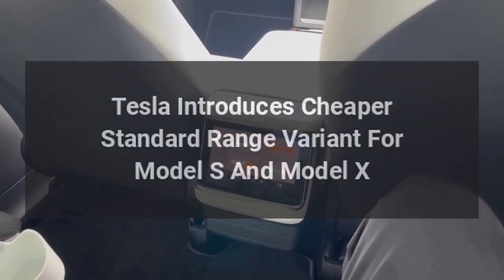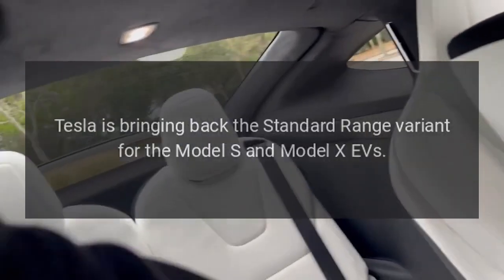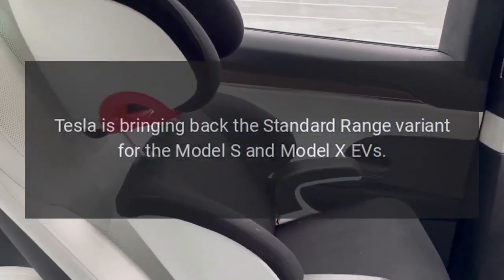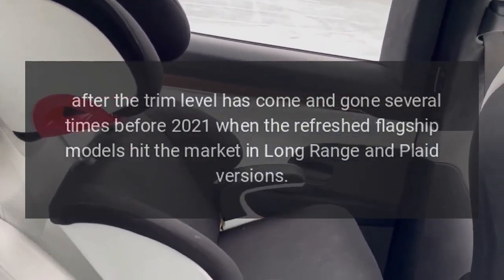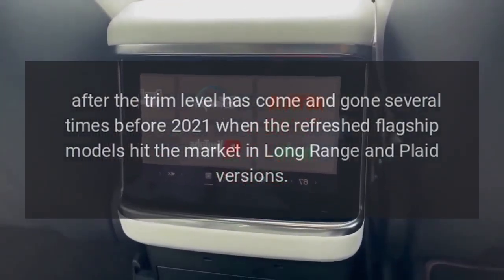Tesla introduces a cheaper standard range variant for the Model S and Model X. Tesla is bringing back the standard range variant for both EVs, after the trim level has come and gone several times before 2021, when the refreshed flagship models hit the market in long-range and Plaid versions.